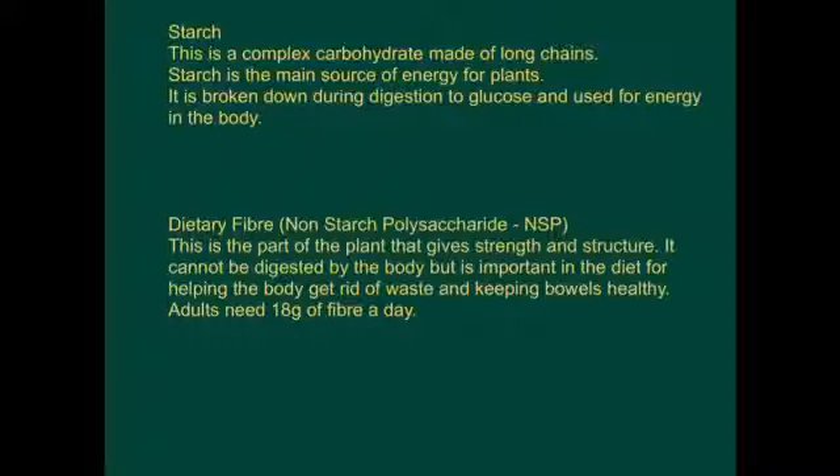Dietary fibre, NSP, non-starch polysaccharide, is the part of the plant that gives strength and structure. It cannot be digested by the body but is important in the diet for helping the body get rid of waste and keeping our bowels healthy. Adults need 18 grams of fibre a day.